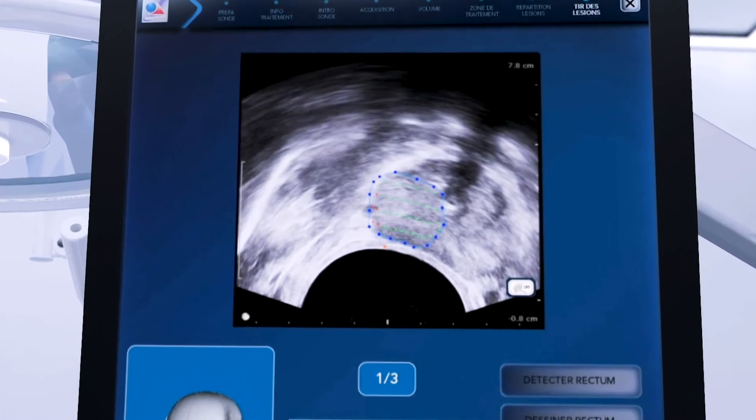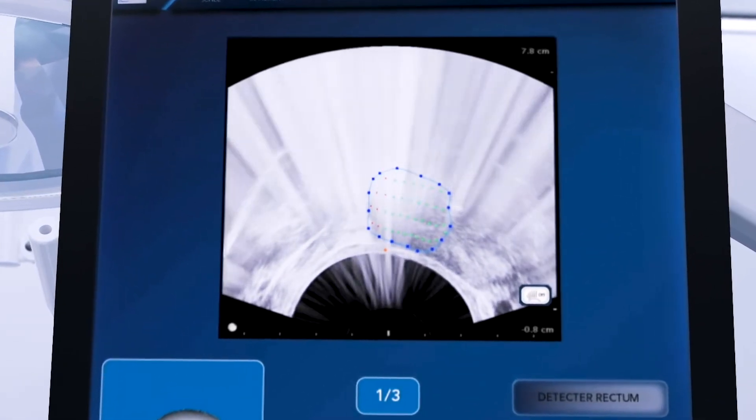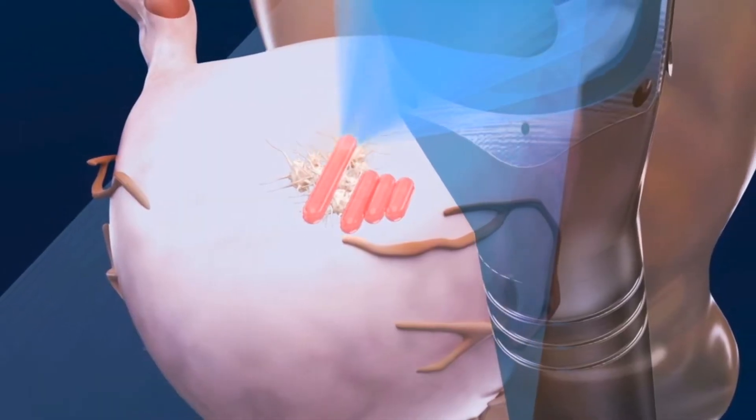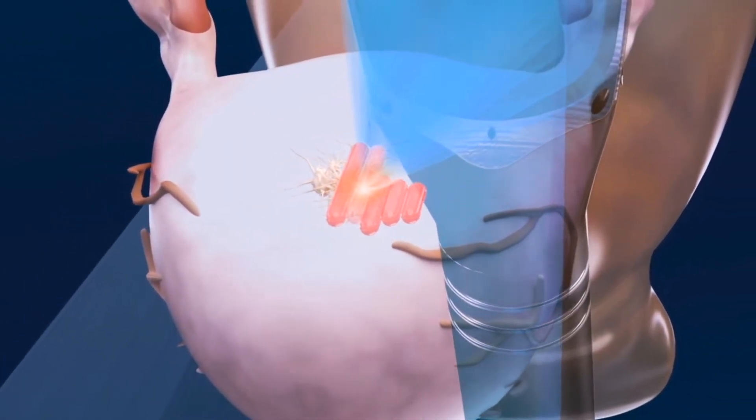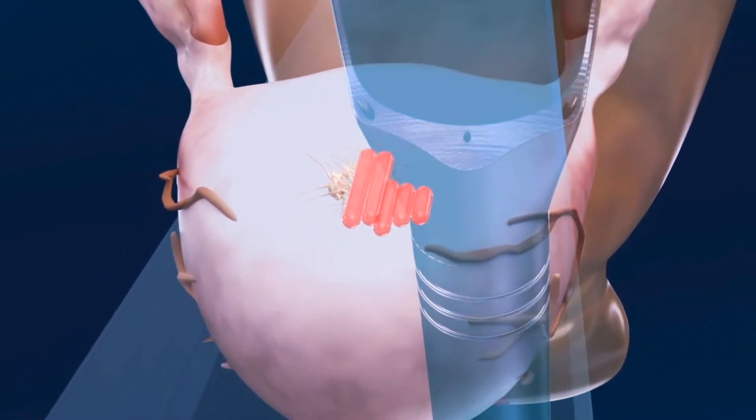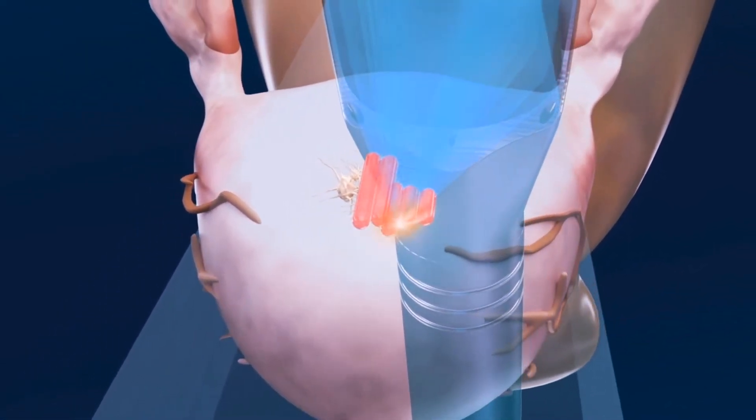Focal HIFU uses advanced imaging and ultrasound energy for a precise treatment that is completely controlled by your urologist. Specific areas of the prostate are visualized, and a treatment plan is designed and robotically delivered to ablate a portion of the prostate.